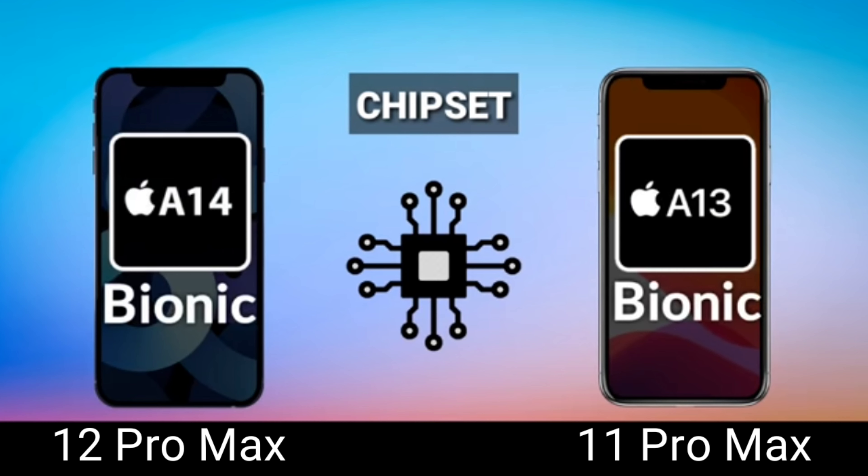Next is the chipset — the 12 Pro Max has the A14 Bionic chip and the 11 Pro Max has the A13 Bionic chip. The 12 Pro Max has the better chipset since it's newer, but that doesn't mean the A13 is slow or weak. Apple's chips are really in a different league compared to Android — even the A13 holds its own against the Snapdragon 865.